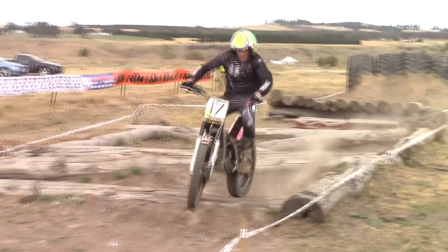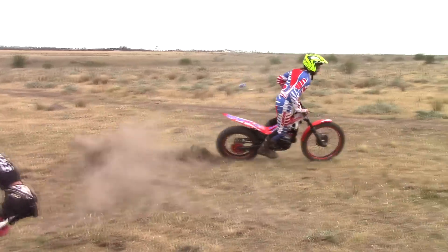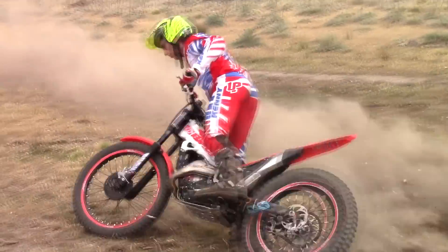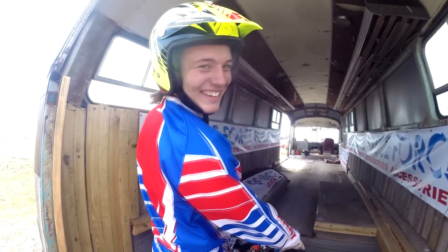As trials riders, the end of the competition was time to mess around on these ultra lightweight bikes and of course the opportunity to see if the course can be ridden in reverse. Maybe not quite so easy.